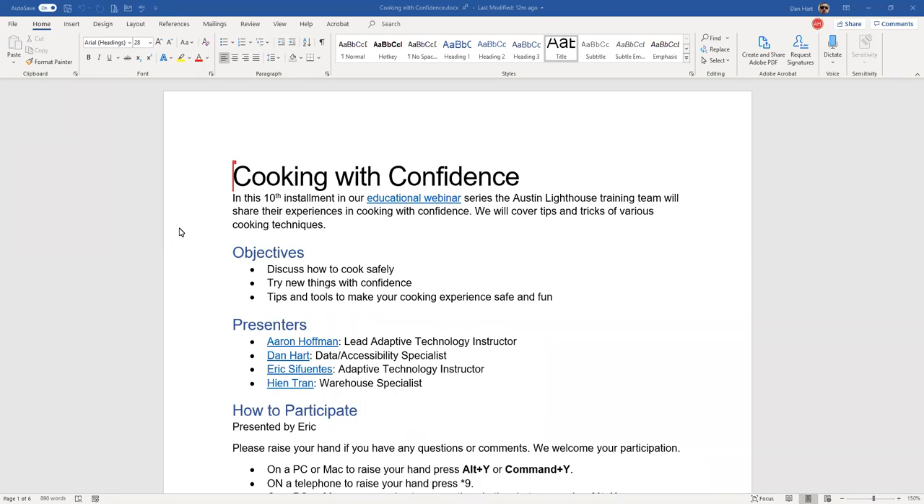Today's presentation will be joined by my fellow colleagues: Aaron Hoffman, lead adaptive technology instructor; Dan Hart, accessibility and data specialist; and long-time TAB employee Han Tran. Throughout the presentation we will pause for you to ask questions or give comments. For Windows, use Alt+H to input text into the chat box; for Mac, use Command+H. To raise your hand and speak directly, use Alt+Y on Windows or Command+Y on Mac.